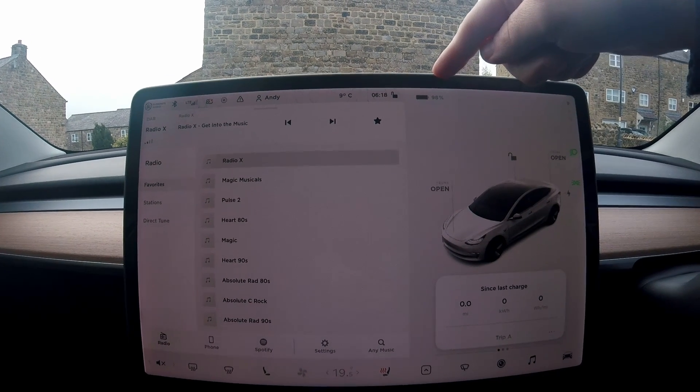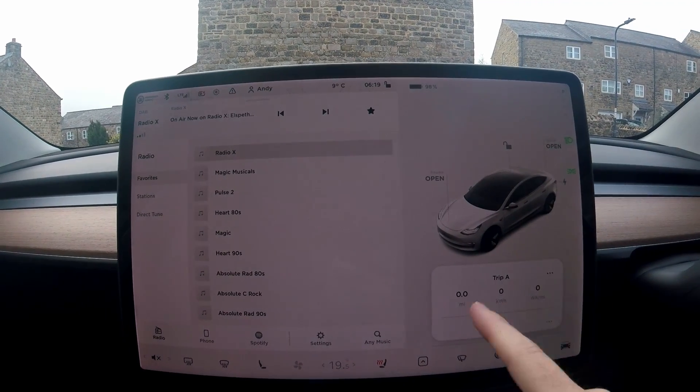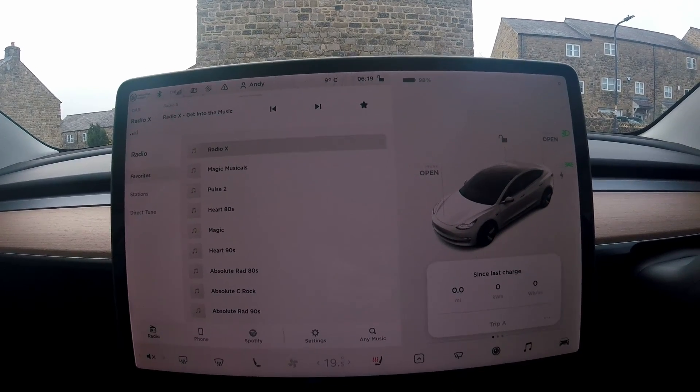So you can see there, I'm on 98% — not quite 100. That's obviously been reset as well, the trip computer, just so we can see what efficiency we get. Let's get off.